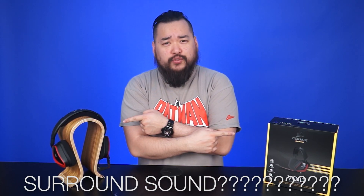Surround Sound. You think you know what it is, but maybe you have no idea. This is 'What is Surround Sound?' featuring the Corsair Void surround headset.